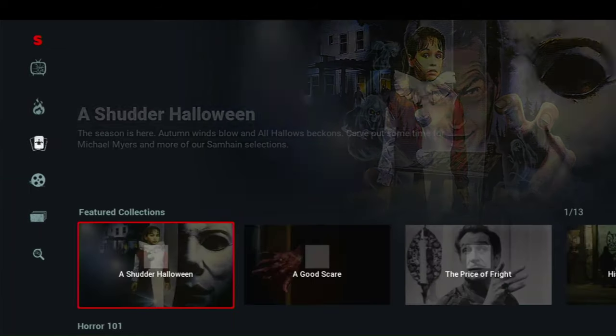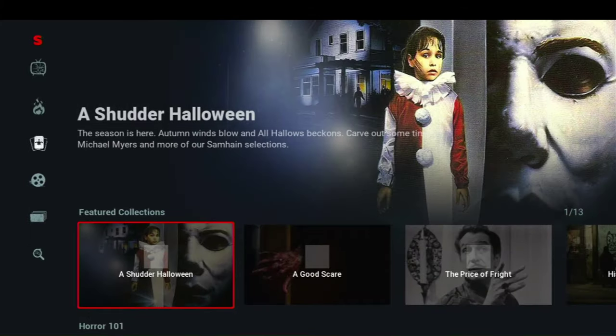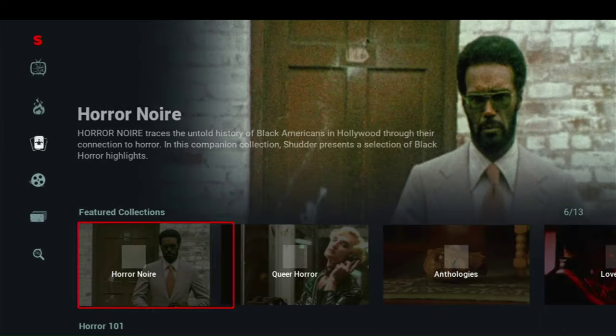Now we'll click on Collections — there's a Halloween collection. Check it out. There's also a Hispanic heritage horror movies collection. Makes me proud.